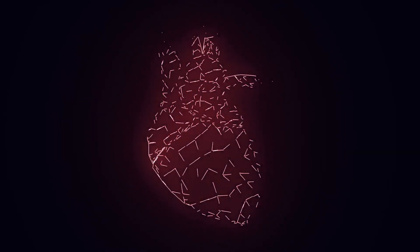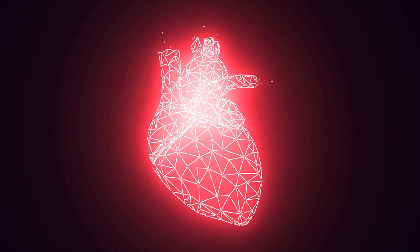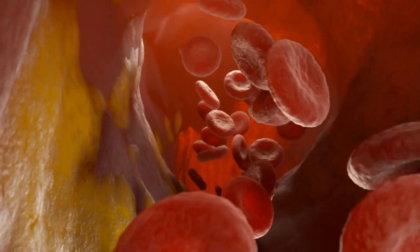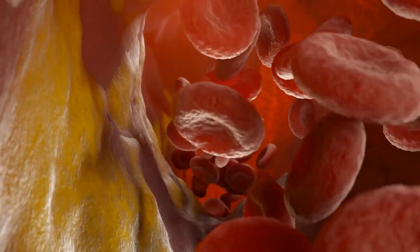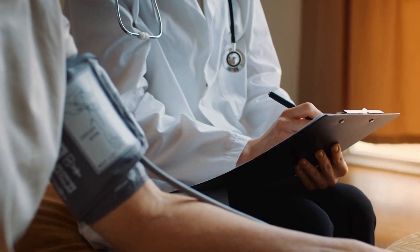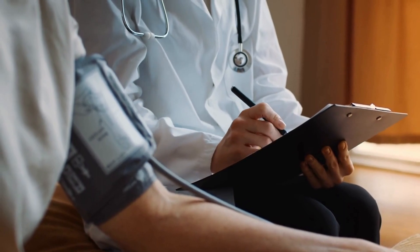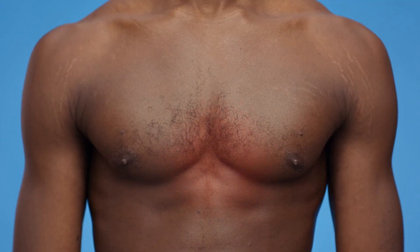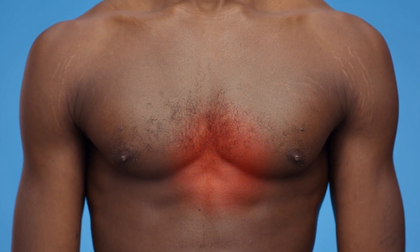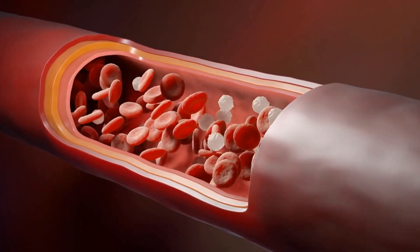Vitamin K2 plays a crucial role in promoting cardiovascular health, and its impact on heart disease has been the subject of various research studies. One of the most significant advantages of vitamin K2 is its ability to prevent arterial calcification, a major contributing factor to cardiovascular diseases. Arterial calcification is the accumulation of calcium deposits in the arterial walls, leading to the hardening and narrowing of arteries — a process known as atherosclerosis — which can increase the risk of heart attacks, strokes, and other cardiovascular complications.